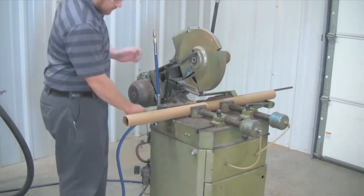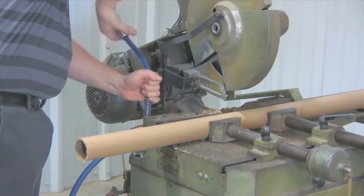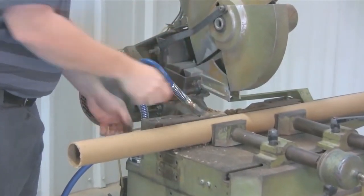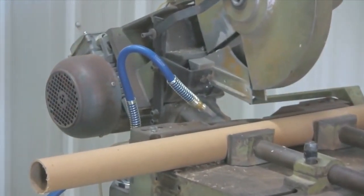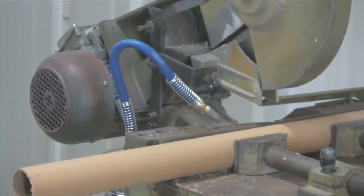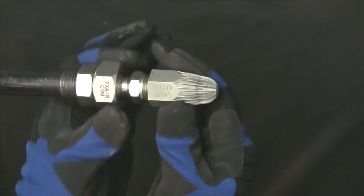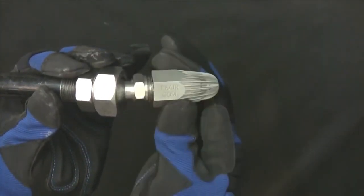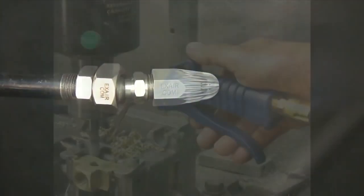Stay-set hoses allow you to aim X-air nozzles at the critical point when extended reach is necessary, and the stay-set hose will keep the nozzle aimed properly. Magnetic bases with stay-set hoses create a simple, easily installed blow-off when frequent relocation or portability is desired. Air nozzle swivels give your fixed mount air nozzle a 50 degree total range of movement and precision aim to optimize your performance.